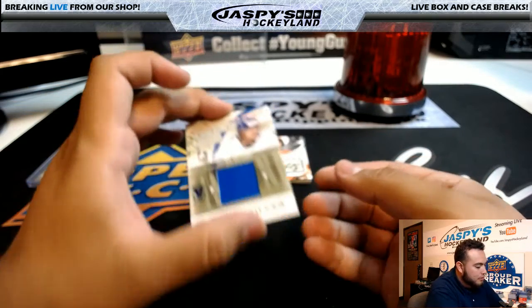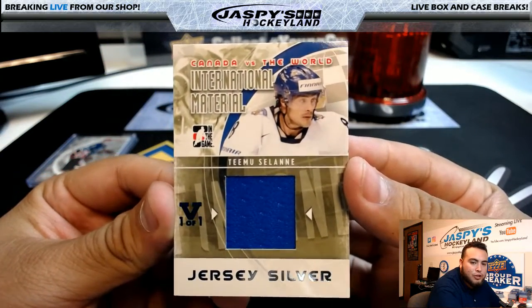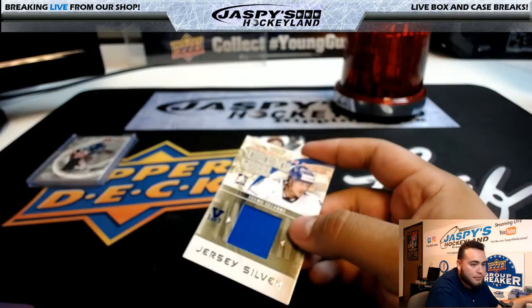Oh, we have some international material. The Finnish Flash, Team Finland, Jersey Silver, Vault 101. Nice little piece of the jersey in his Finnish uniform.